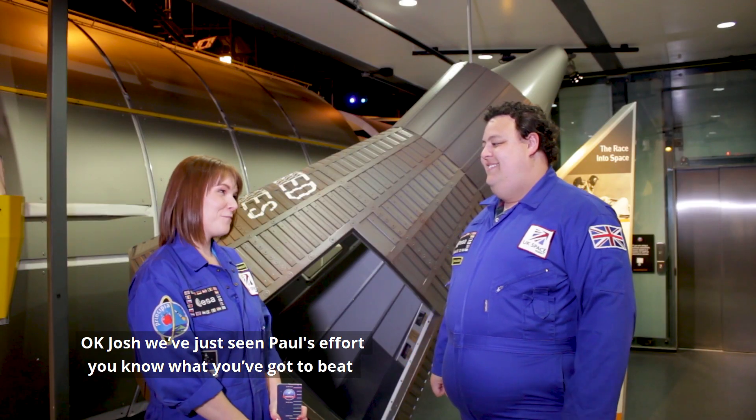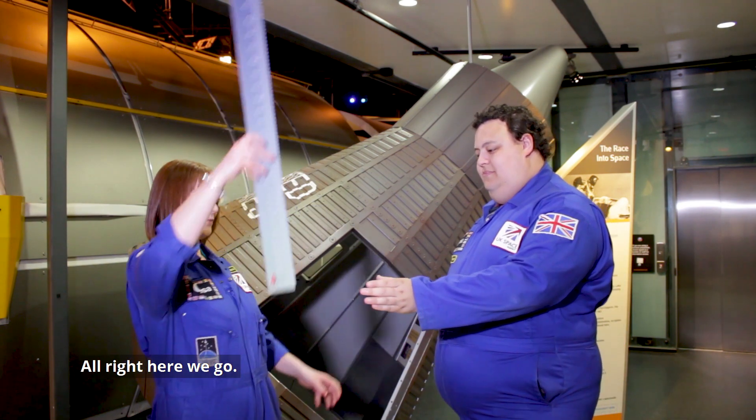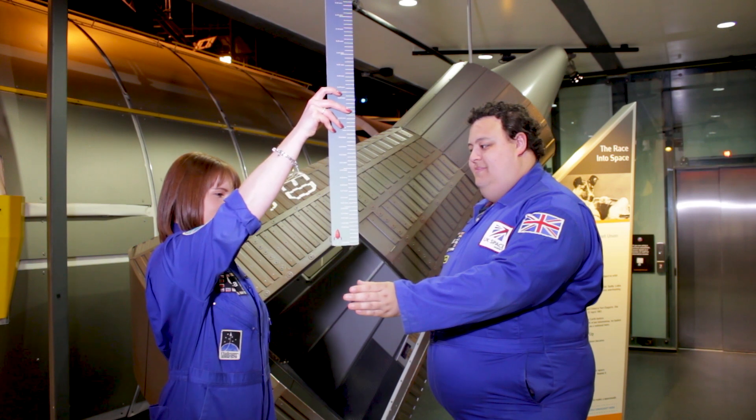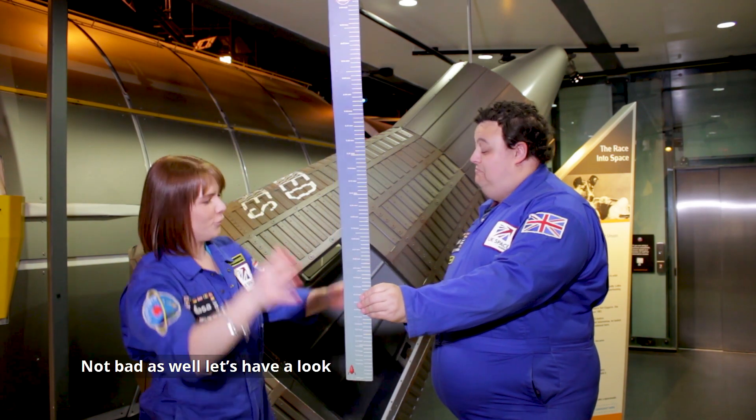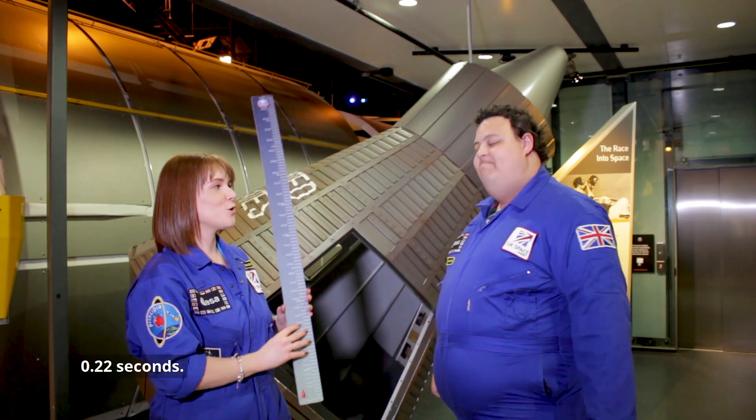Okay Josh, we've just seen Paul's effort — you know what you've got to beat. Are you ready? Let's do it. All right, here we go. Not bad as well. Let's have a look — 0.22 seconds.